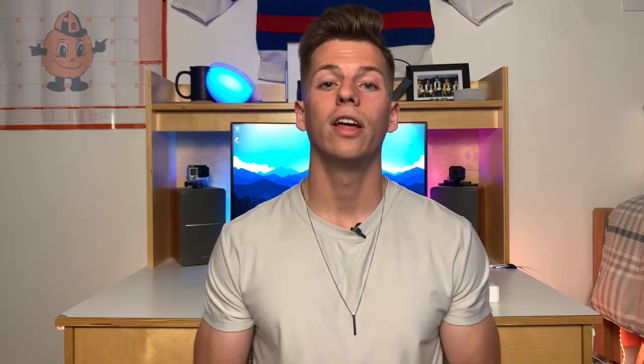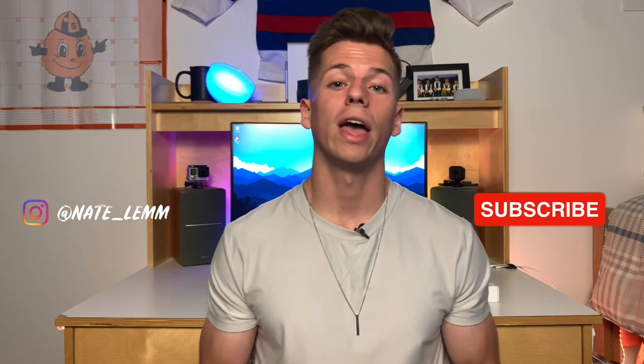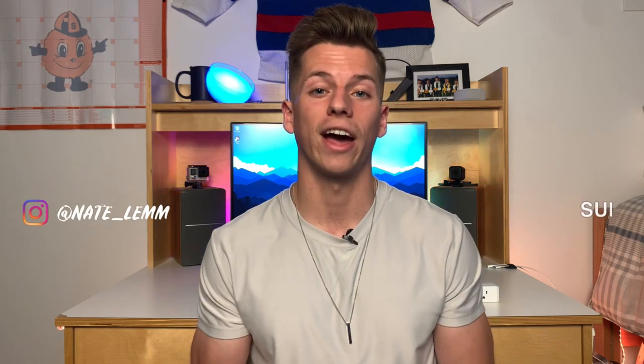And those are my essential dorm room tech items for 2021. If you found any of these items interesting, I'll leave links down below. I want to make a disclaimer that I'm not part of the Amazon affiliate program, so none of this benefits me — I'm just putting the links there to make your life easier. If you liked the video, learned something new, or it helped you make a purchase decision, please like the video and subscribe. Until next time everyone, have a great day and cheers.